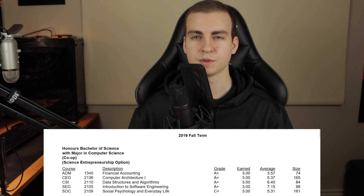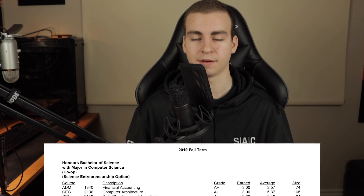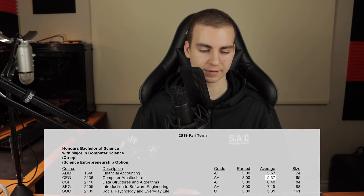Then I took computer architecture one. The prerequisite for this course is digital systems one, and what it teaches you is how computers actually work on a lower level — more applicable to an actual computer. You're doing things with data lines, writing assembly language code, and really understanding how a computer does arithmetic on values, how you have registers, take values from those registers, add them together, and store things in memory. It had a 5.37 average out of 10.